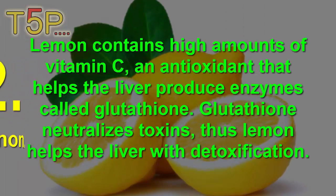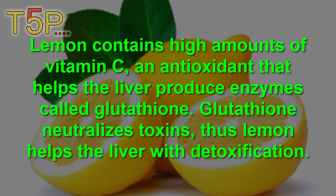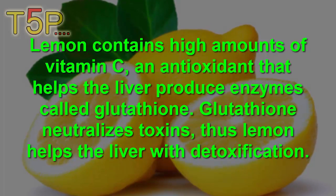2. Lemon. Lemon is high in vitamin C, an antioxidant that helps the liver produce an enzyme called glutathione. Glutathione neutralizes toxins. Thus, lemon helps the liver with detoxification.